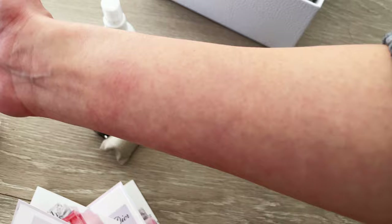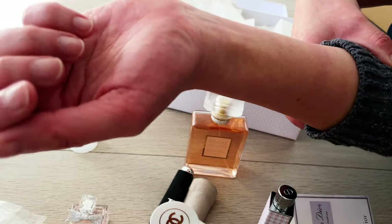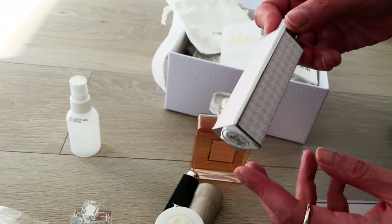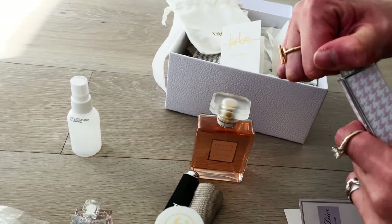I'll demonstrate how I'm now also reacting to the Coco Mademoiselle fragrance, which is really really sad because I do love this fragrance. The J'adore patch test area is showing quite a pronounced redness.